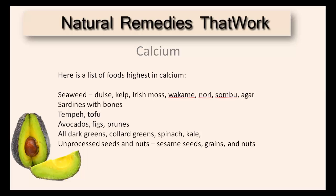Here's a list of foods that are highest in calcium: seaweed, sardines, tempeh, avocados, all dark greens, unprocessed seeds, and nuts.